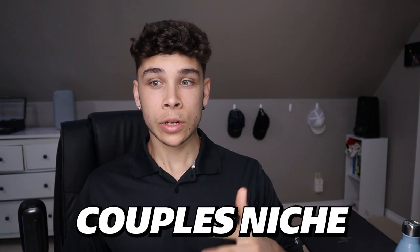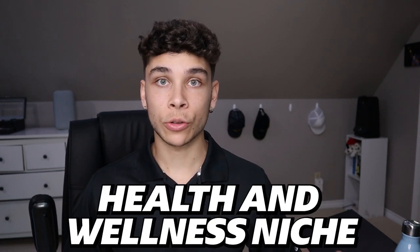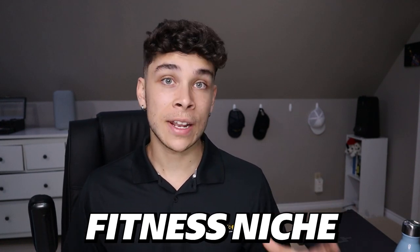Before moving on from the product section, here's a list of great niches you could be selling into right now: home decor, lighting, couples, gardening, kitchen and cookware, tech, toys and games, health and wellness/orthopedics, beauty, cleaning, and fitness — just to name a few. These have passionate audiences ready to buy, and I've personally had success in many of them.